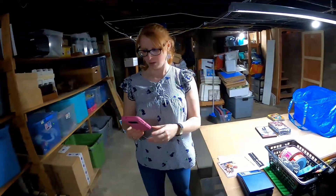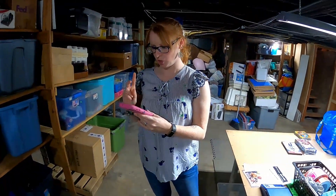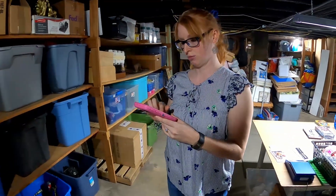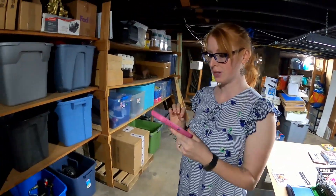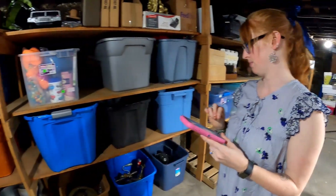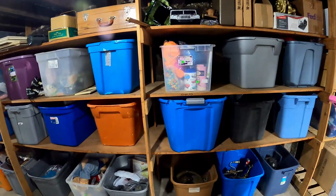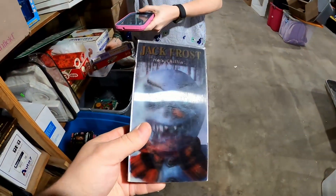What is the next item on the list? On Mercari we still have a Jack Frost VHS — that sold for $15. And a WWF Slam Fest VHS — it sold for $10. We'll have to look for those. I'm not exactly sure where they're at, but when we find them, we'll show you. And here is Jack Frost.